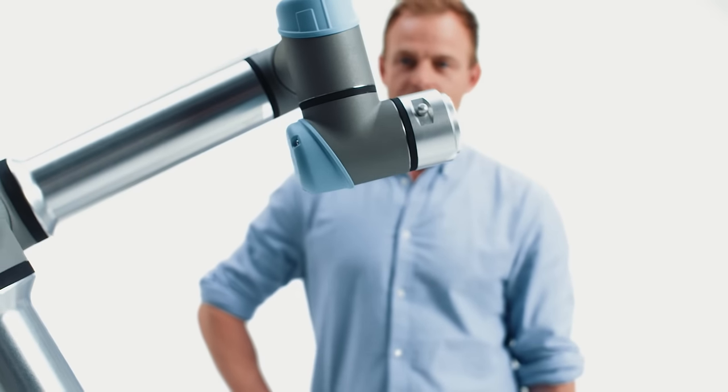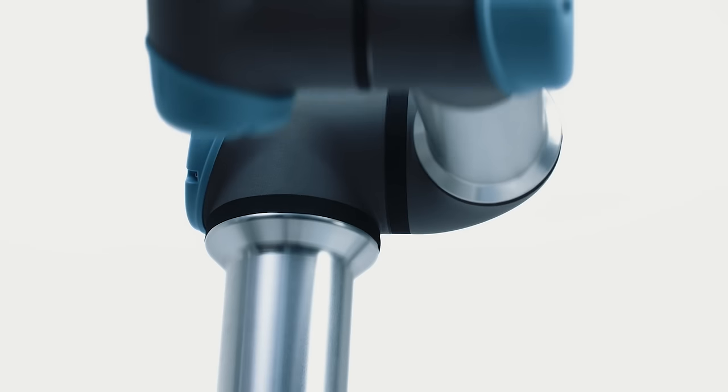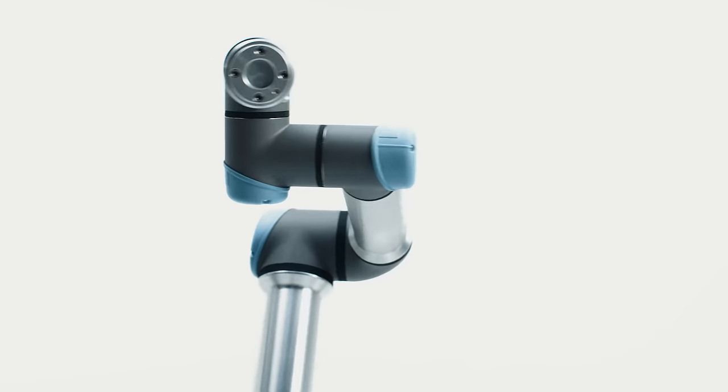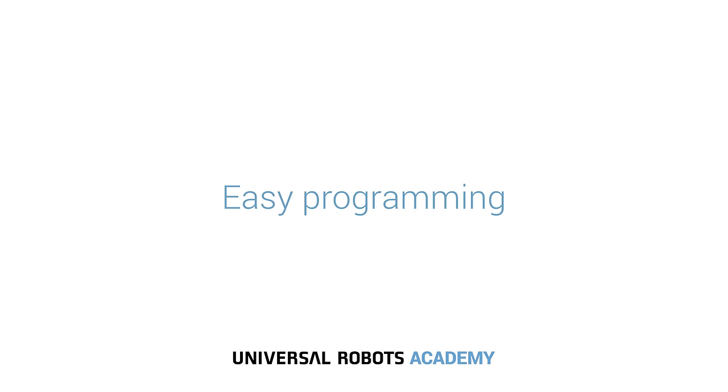Our cobots are space saving and easy to redeploy to multiple applications without changing production layouts. They can be moved between tasks quickly and are able to reuse programs for recurrent tasks. Effortlessly create solutions with no prior automation experience with Universal Robots Academy.